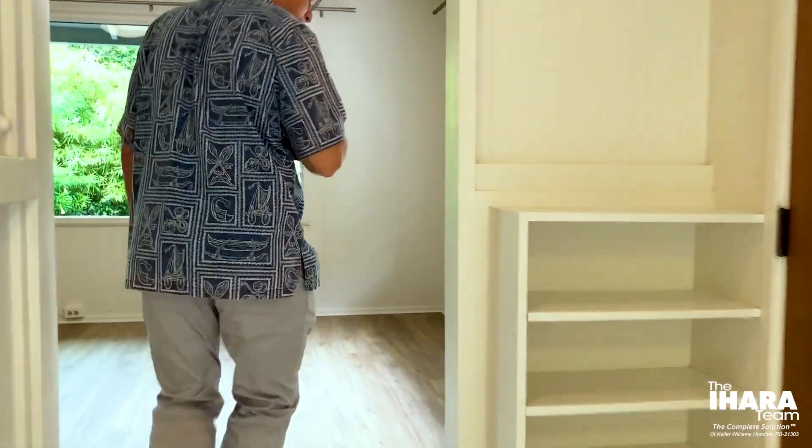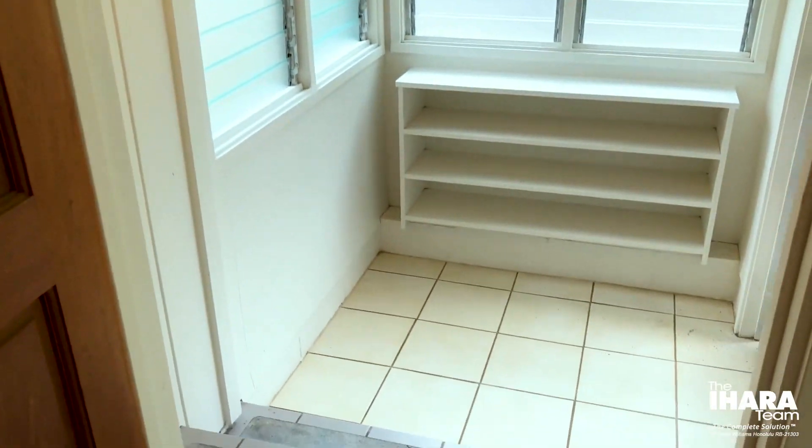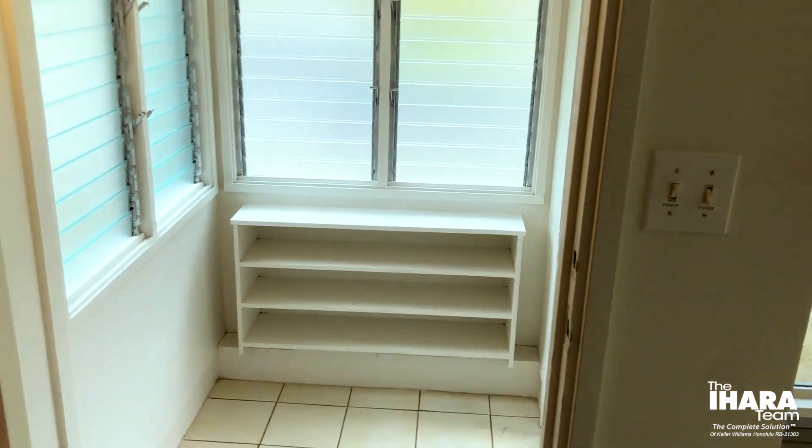Coming up into the main area, as we pass the main front door there's another drop zone. The other main door has a screen door and a drop area, so you have two areas that can serve as a foyer.